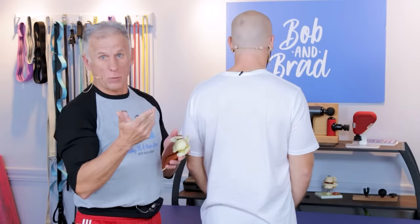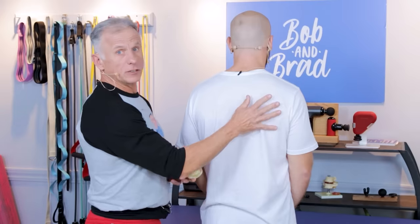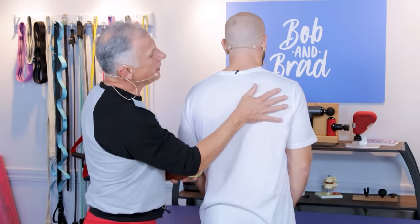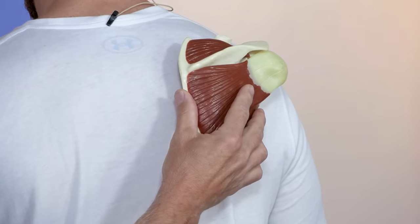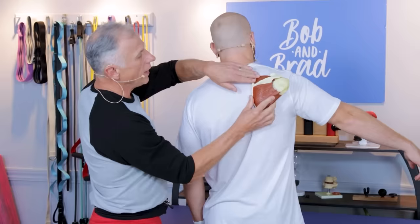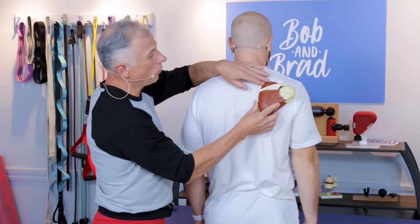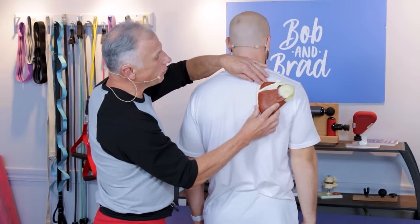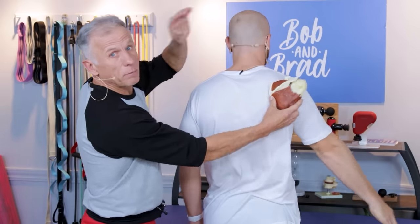Try each technique and only do the one that feels the best — it may be number one, number two, or Rick Olderman's. Sometimes all three work. Rick Olderman's whole idea is to get the scapula moving. Sometimes the scapula gets tight from surrounding muscles and it doesn't move. You have to have scapular motion in order to have a pain-free shoulder, so this exercise simply stretches those muscles to restore scapular motion and eliminate the impingement.